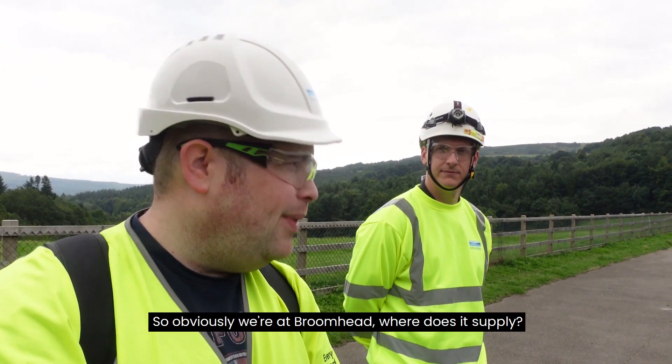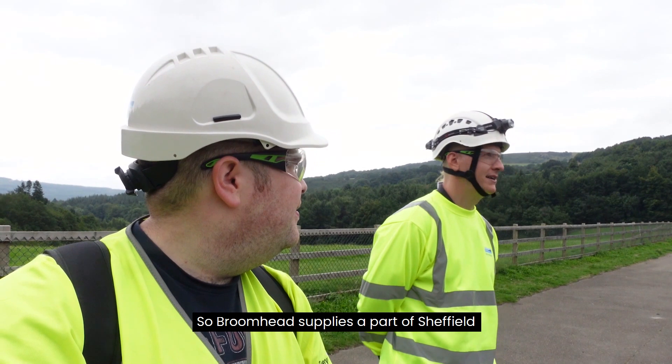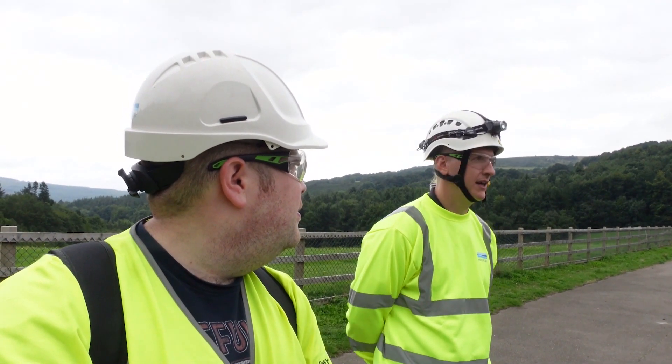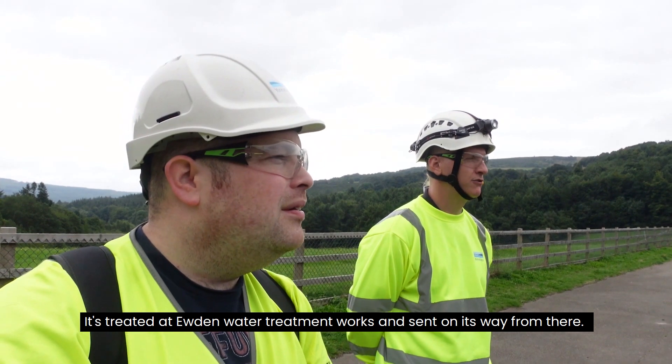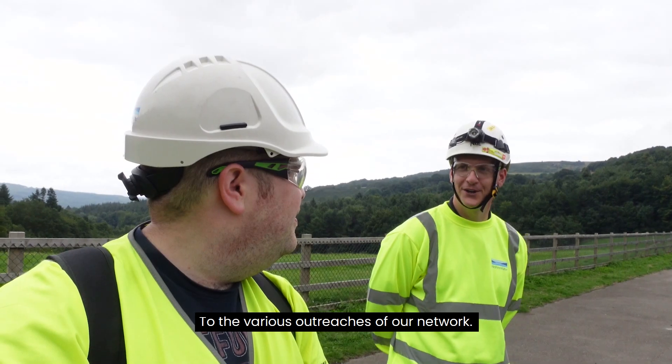So obviously we're at Broomhead — where does it supply? Broomhead supplies part of Sheffield. It's treated at Unden Water Treatment Works and sent on its way from there to the various outreaches of our network.